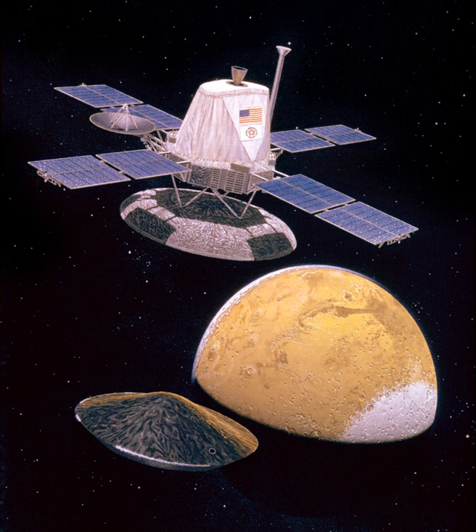Each Viking lander comprised a six-sided aluminium base with alternate 1.09 and 0.56 m long sides, supported on three extended legs attached to the shorter sides. The leg footpads formed the vertices of an equilateral triangle with 2.21 m sides. Each lander was enclosed in an aeroshell heat shield to slow it during entry. To prevent contamination of Mars by Earth organisms, each lander was enclosed in a pressurized bioshield and sterilized at 111 degrees Celsius for 40 hours. The cap of the bioshield was jettisoned after the Centaur upper stage powered the orbiter-lander combination out of Earth orbit.